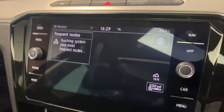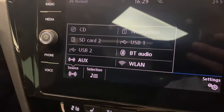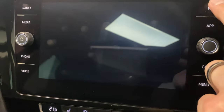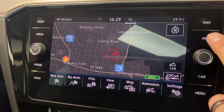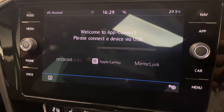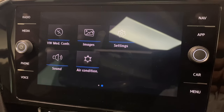The touch screen includes DAB digital radio, media with various different inputs, Bluetooth audio, standard Bluetooth, and the built-in navigation. There's also App Connect which gives you Android Auto or Apple CarPlay - great for audio streaming and Google Maps. You also have the car system menu with all the options.